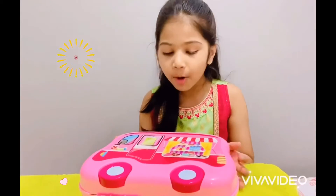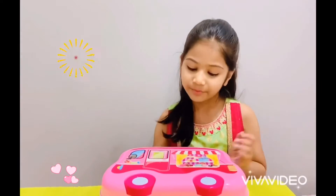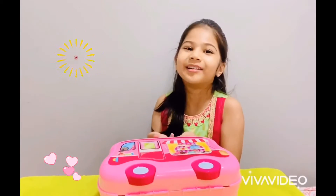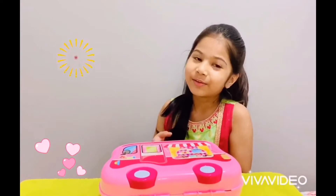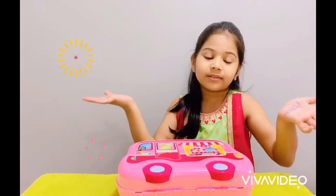First let me show you the parts of it. We have this pink thing and we will open it later. It has a handle, that's why I am holding it up. And this has meals — it also makes sounds. They too make sounds.